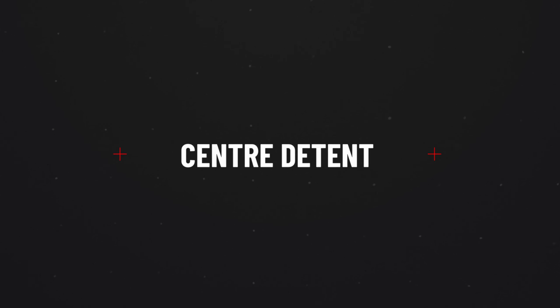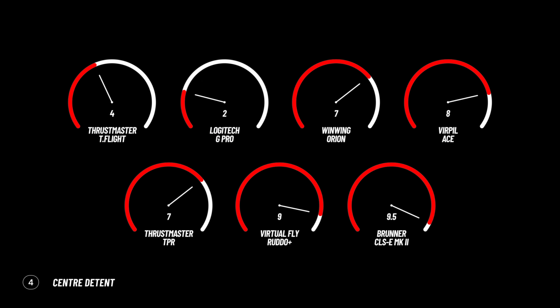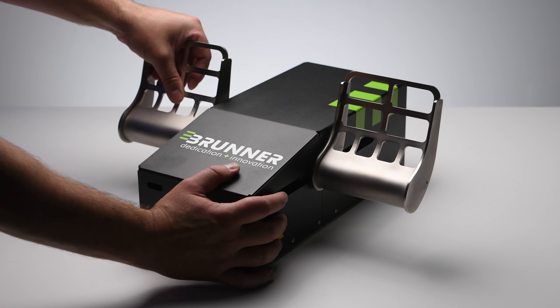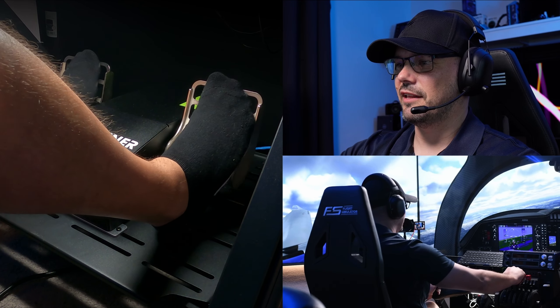Now for one of the most important categories — the centre detent. I'm looking for a smooth transition over the centre of the axis. Most rudders have some sort of detent, and this can make controlling the aircraft with minute adjustments around the middle area difficult or easy. T-Flights get a 4 — not bad for the price range, but they do suffer a little from stickiness. Logitech comes in at 2 with a fairly large detent. Then a very large jump to the mid-range, each one punching well above their weight. The Virpils edge the TPRs and One-Wing Orions in that detent feel.